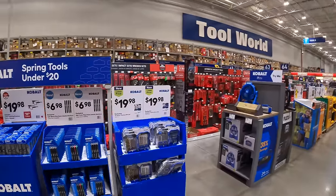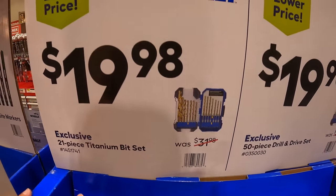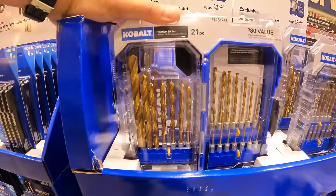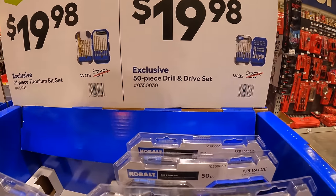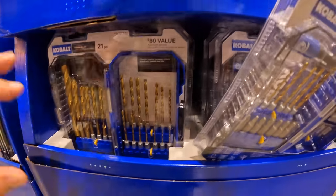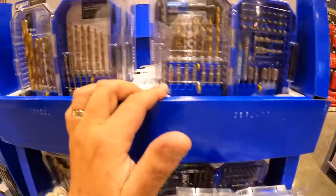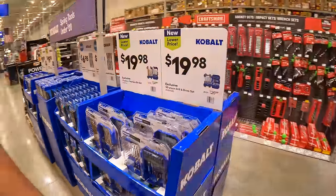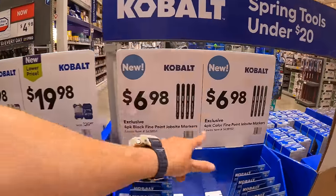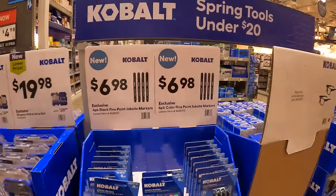For $19.98, Cobalt has a 21-piece titanium bit set in a nice case, and also a 50-piece drill and drive set for the same price. They also have 4-packs of pens — colored or black — for $6.98.